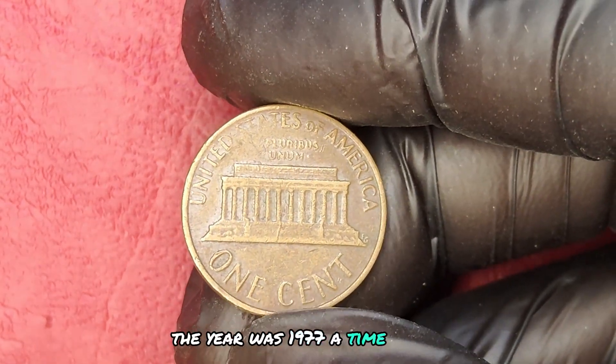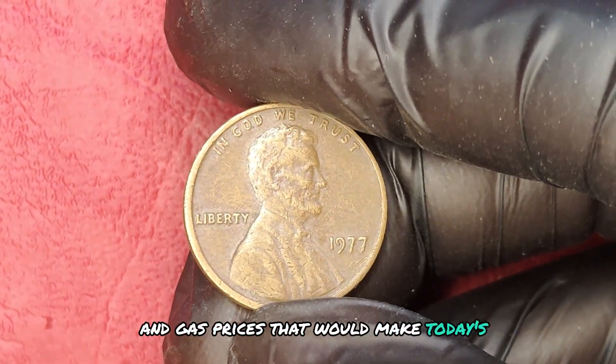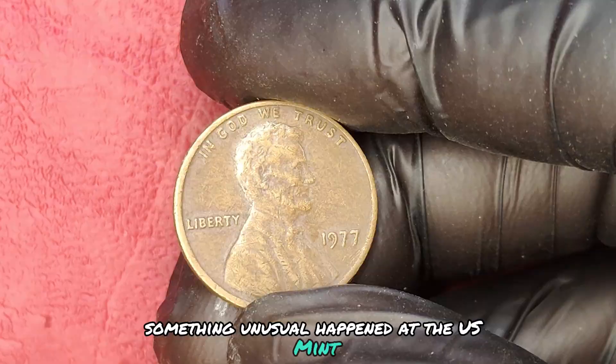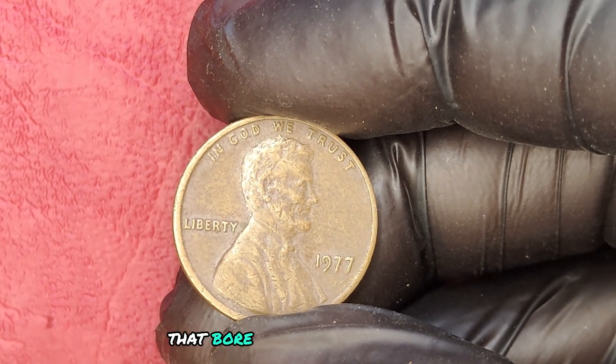The year was 1977 — a time of disco, bell bottoms, and gas prices that would make today's drivers weep. But amidst the groovy tunes and vibrant colors, something unusual happened at the U.S. Mint. The Philadelphia Mint produced a series of Lincoln pennies that bore no mint mark.